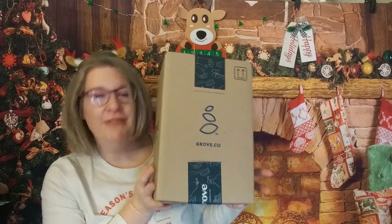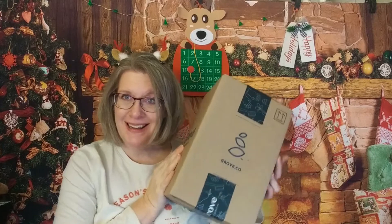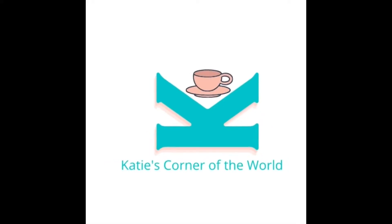Hi, Katie and welcome to my corner of the world. Today I have my Grove haul for the month of December. So if you want to see what I got, come join me. Welcome — thank you so much for spending part of your day with me. My name is Katie.